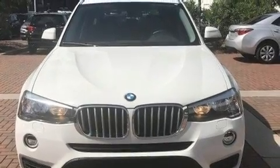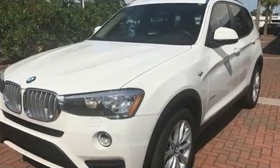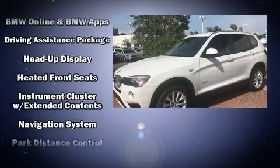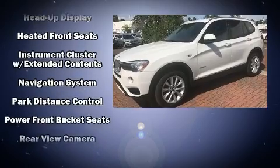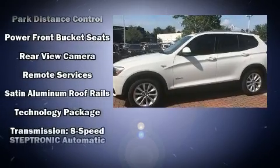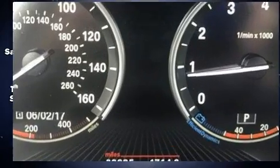BMW also prioritized safety and security with features such as head curtain airbags, brake assist, anti-whiplash front head restraints, and four-wheel disc brakes with ABS. You'll never lose visibility with rain-sensing wipers, which activate automatically when the drops start to fall.